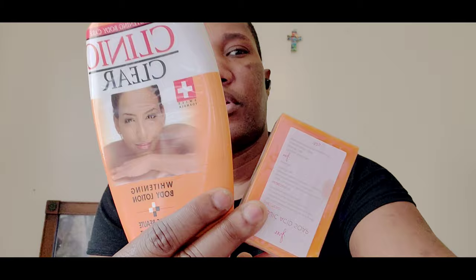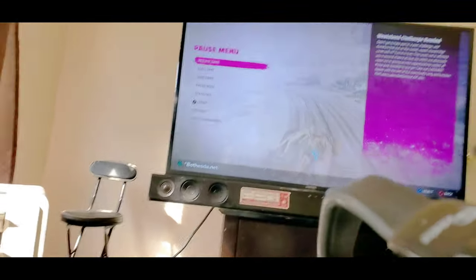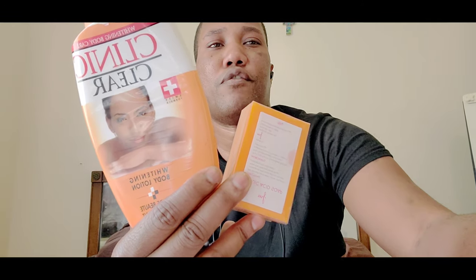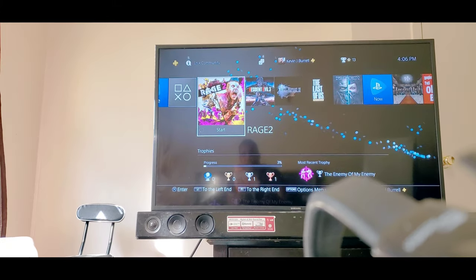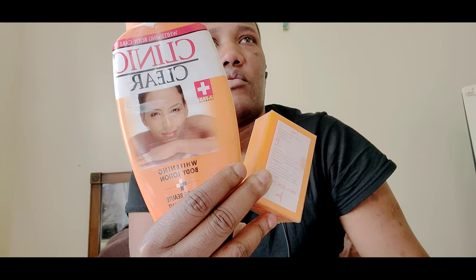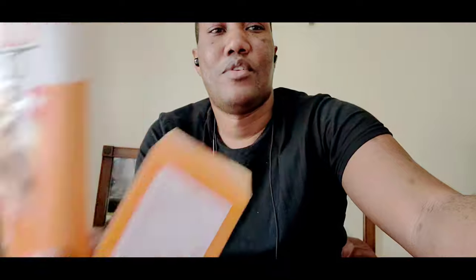I can show you on this camera what I was doing. I was playing Rage Part 2 for the PlayStation 4. Also Final Fantasy 7 and Resident Evil 3 — Resident Evil 3 is somewhere up here. For some of you who like gaming, there you go. See you all later and take care, bye!